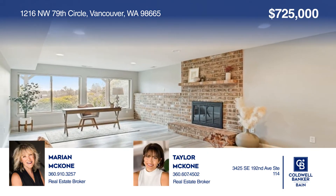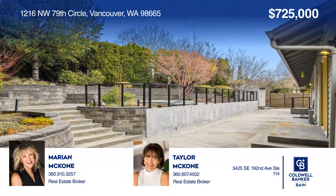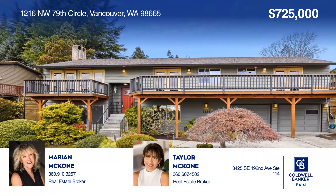You'll find a hot tub and fire pit in the terrace backyard. For your private tour, call Marion McCone and Taylor McCone.